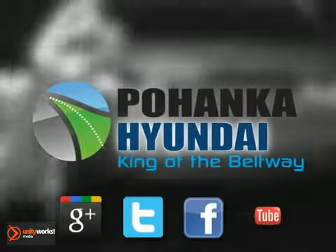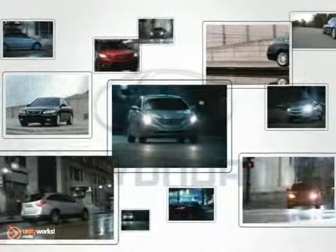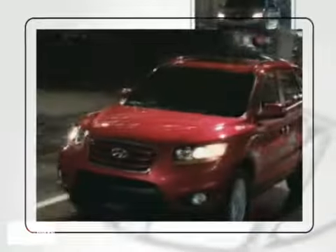Welcome to Pohanka Hyundai, King of the Beltway. Find your best price on a new Hyundai at Pohanka Hyundai and get the customer service you deserve. Here's the vehicle for you.